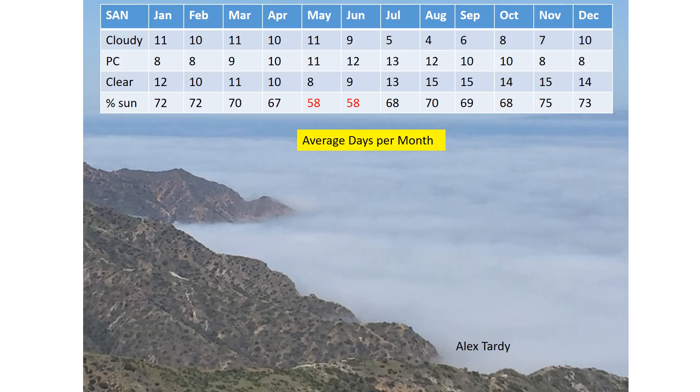Something to note is that cloud cover usually becomes less and less as we go into the summer and early fall. However, it doesn't mean we don't have cloudy mornings. You can see partly cloudy days actually peak out in July on average.